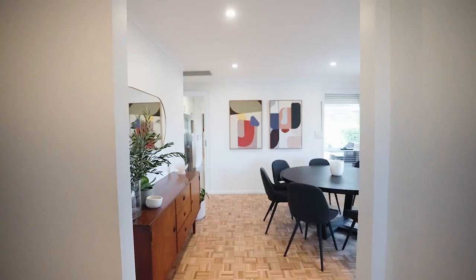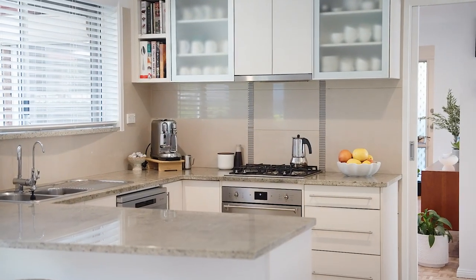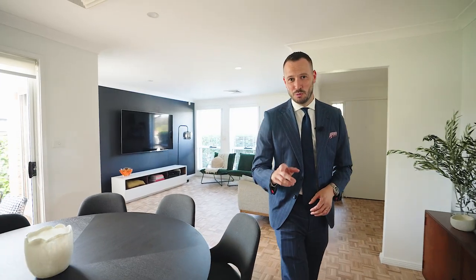I personally love the parquetry flooring throughout, that the home's bathed in natural light, and the granite bench tops in the kitchen and bathroom. This is not your normal three-bedroom.